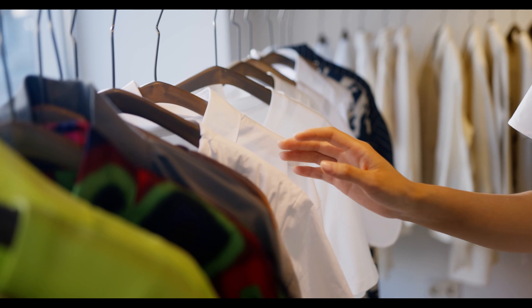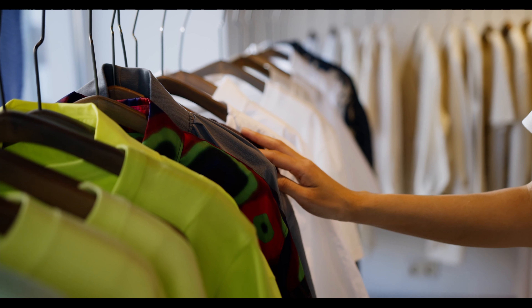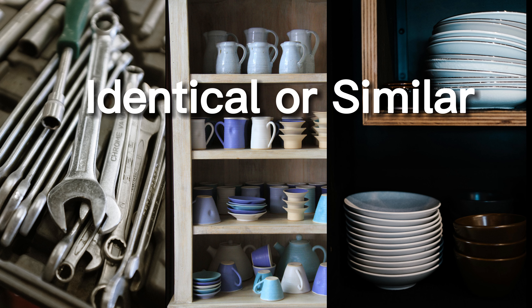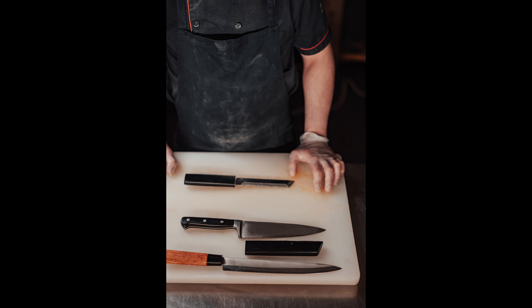Old clothes might remind us of our past selves, our aspirations, and the journey we've taken in life. Letting go of them can feel like letting go of a part of our identity. Difficult as it is, it needs to be done.